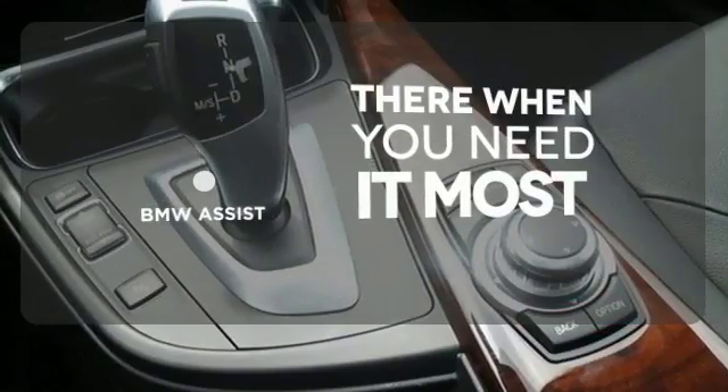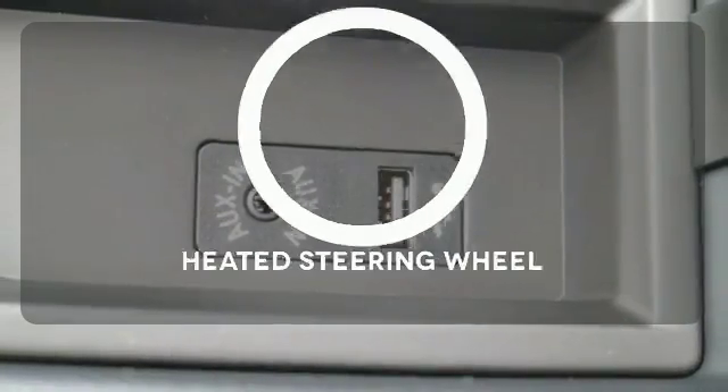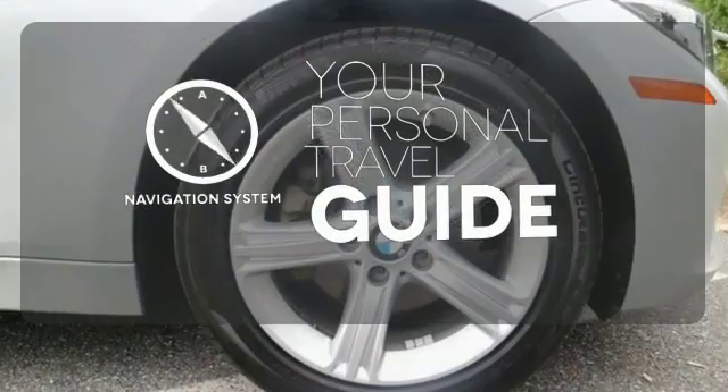BMW Assist offers everything from hands-free calling to emergency services. The heated steering wheel gives you another layer of comfort on those cold days. It comes with a navigation system to easily guide you to your destination.